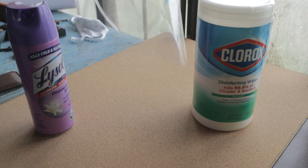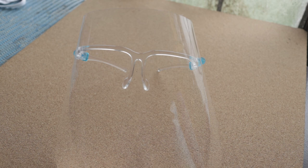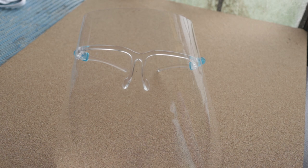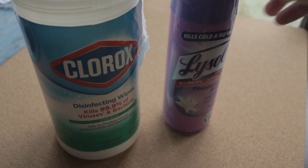For my discretionary health essentials, I have a face shield, Lysol spray, and disinfecting wipes. I bring the face shield whenever I need to go to a grocery, mall, bank, or drugstore. The Lysol spray and wipes I only bring whenever I need to interact with a lot of items. So that's it for my everyday carry video — I hope you find this video interesting.